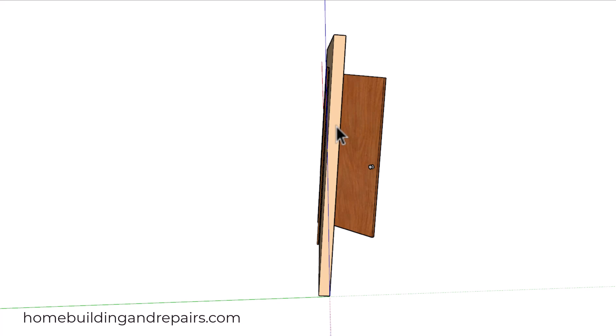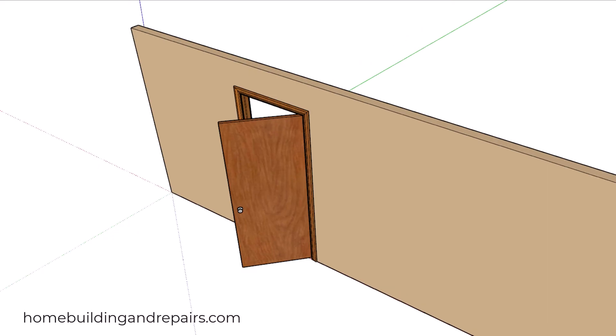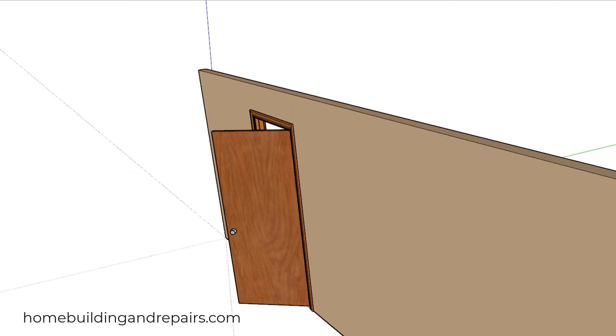I do remember working on a project one time where the homeowner wanted the doors to be installed a little bit out of plumb so that they would stay open. And even though that's not a regular request, it could provide you with another tip for your construction toolbox.